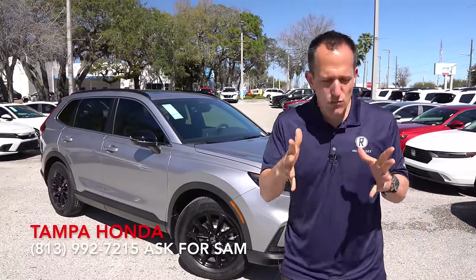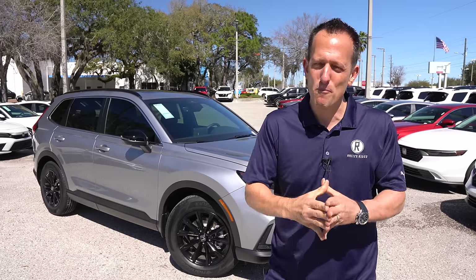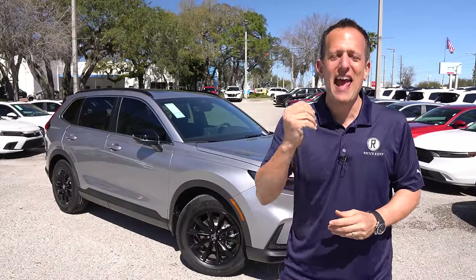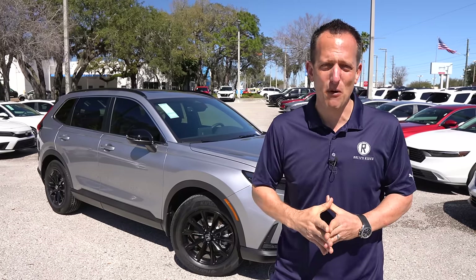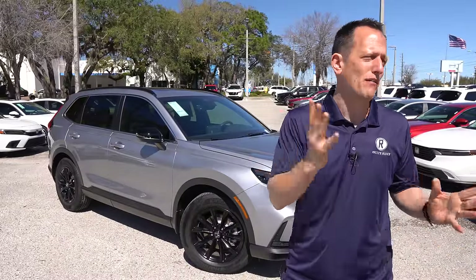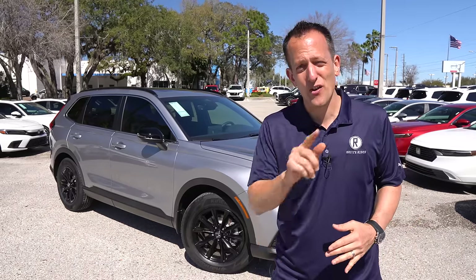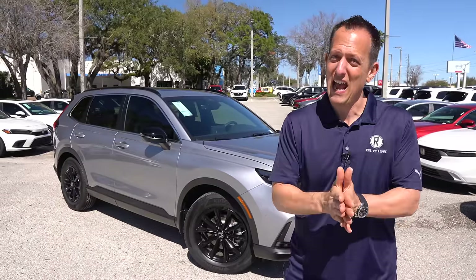The CR-V is one of the earliest compact crossover SUVs. The award for OG of this segment goes to the Toyota RAV4. But boy, the CR-V has been one hot tamale, really outselling the competition. And wait until you hear about the MPGs that this hybrid-powered CR-V brings to the table. You have lots of choices — different brands, some totally redesigned, some with more power, some with more tech. Do you go CR-V or do you go with the OG, the RAV4?